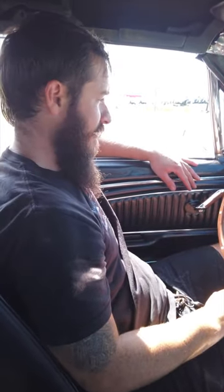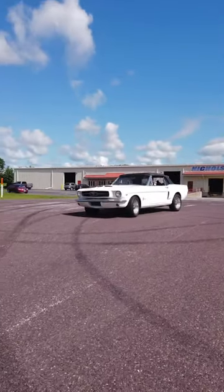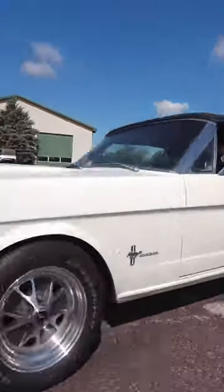A customer is showing up to check this out — he's already been here before and wants to do a little test drive. We're running it through a quick inspection process, getting it up to temperature and getting it ready.